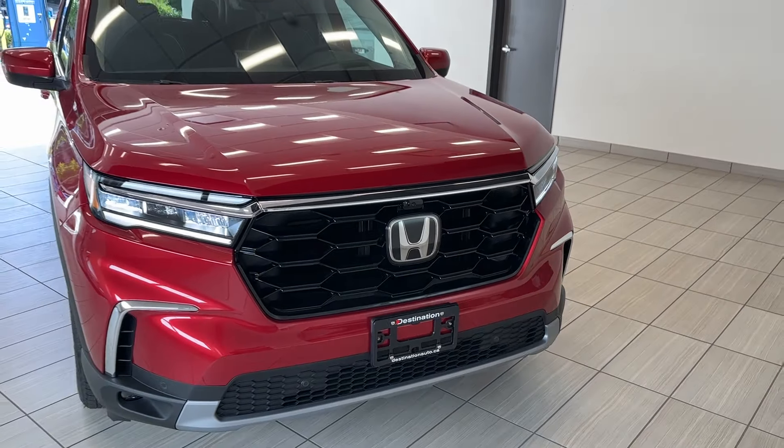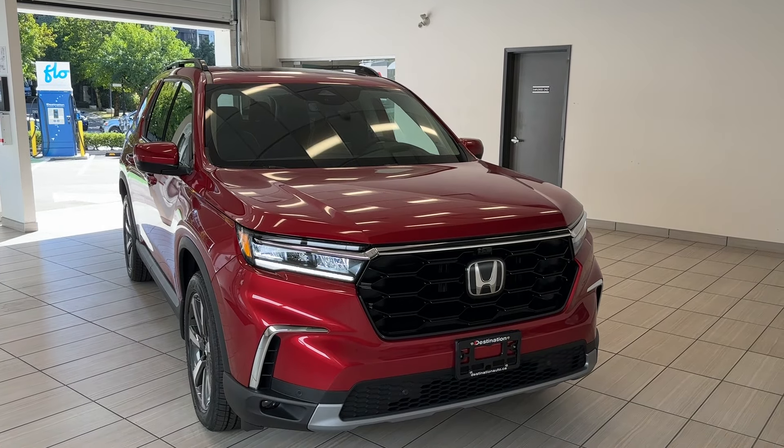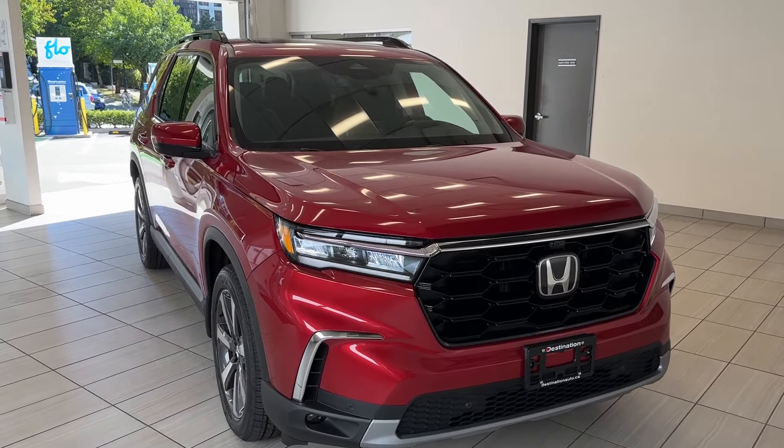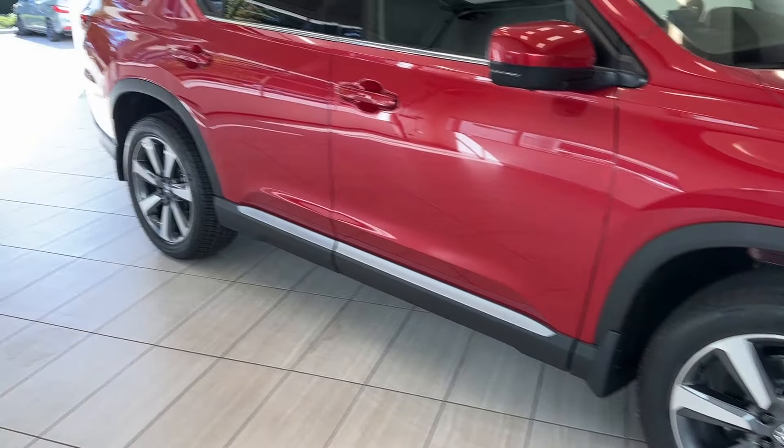Hi guys, welcome back to another exciting episode of 'What Can I Test Drive at Destination Honda.' Today we have a very special 2023 Honda Pilot Touring in this beautiful red color. I love that front end.